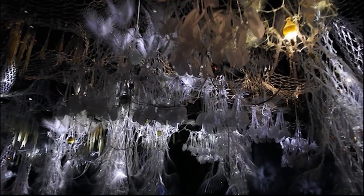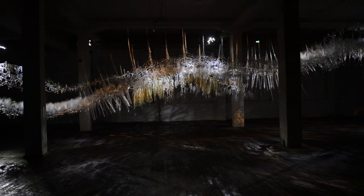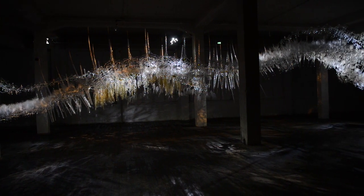The first big project that I worked on with Living Materials was the Hylozoic Ground project, which is an installation by Philip Beasley. It debuted at the 2010 Venice Architecture Biennale.